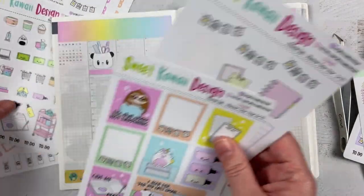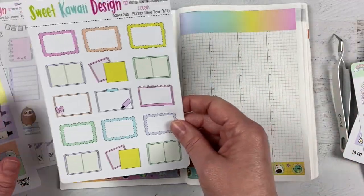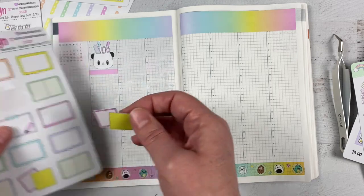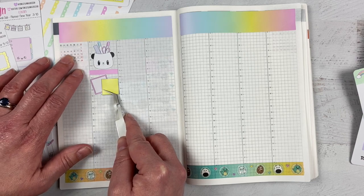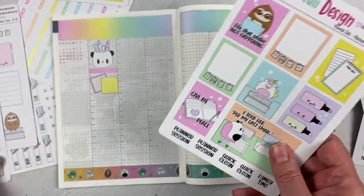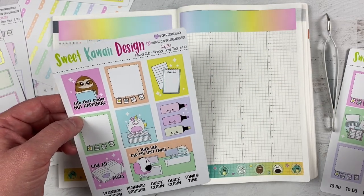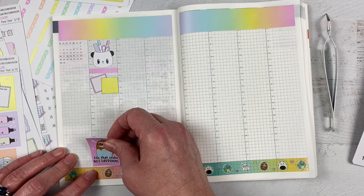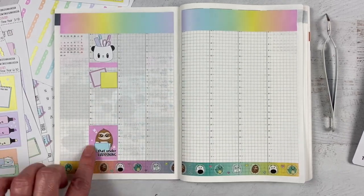Half boxes are super cute. Maybe I'll use one of these for my to-do sticky note. Do you guys ever have to force yourself to use the really cute stickers? You're like, 'I want to save those' — but what am I saving them for? If I don't use them in this spread, what is it I'm saving them for? Maybe I'll file that under 'not happening,' which is hilarious because this column will be my to-do list of things I need to do — so that's even funnier.